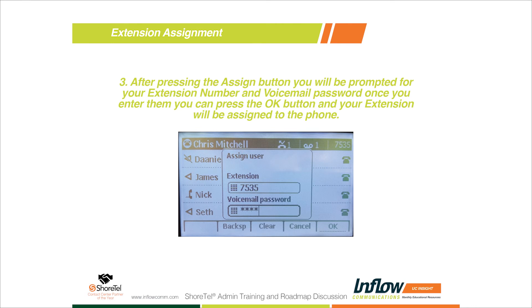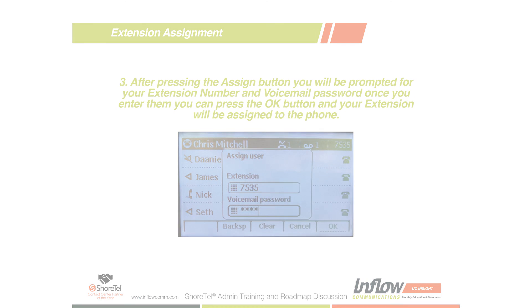Another nice benefit of the 400 series phones: we have a customer in Portland that's a medical clinic using this feature for their doctors and nurses. On 200 series phones they had to buy voicemail boxes for everyone. By moving to 400 series phones, they're able to save the additional $60 on a voicemail license for users who don't need voicemail, and still allow those users to assign their extension on the 400 series phones. That's another advantage of the quick assign capability.